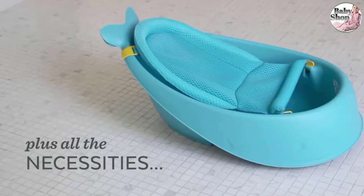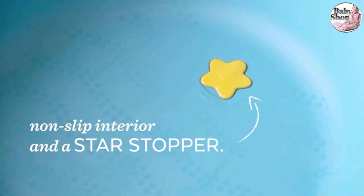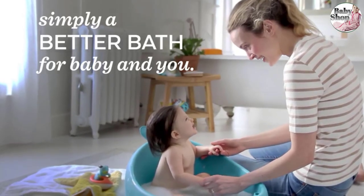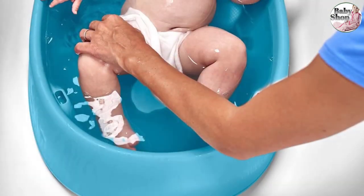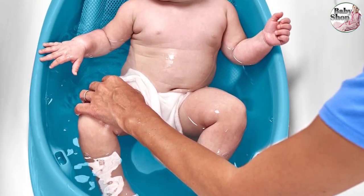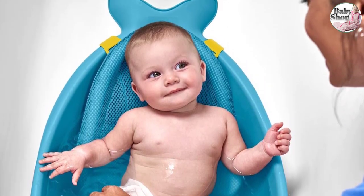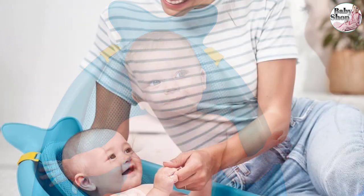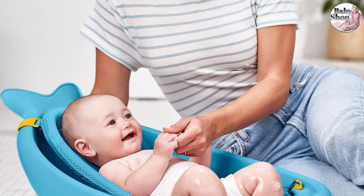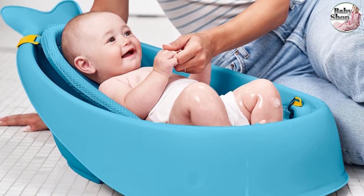"Love the net sling insert to use from newborn — it freed up my hands as I didn't need to use them for support. Lovely and roomy too, so could be used for a while." Rolling the sling up halfway provides a cushioned seat that supports babies learning to sit. Then once they are more confident and sitting unaided, you can remove the seat to reveal a spacious bath for your baby to have a good splash around in. Testers also reported it's great to use outside as a mini paddling pool on hot days.